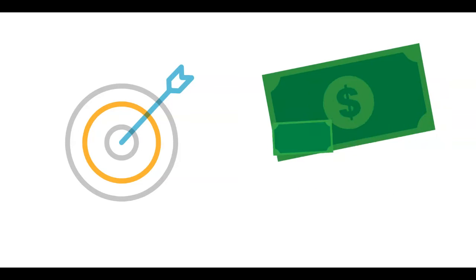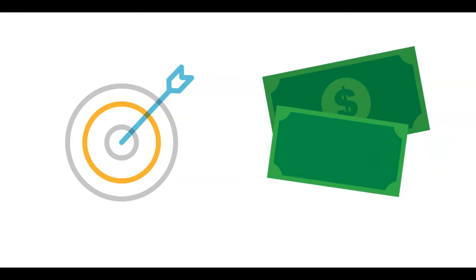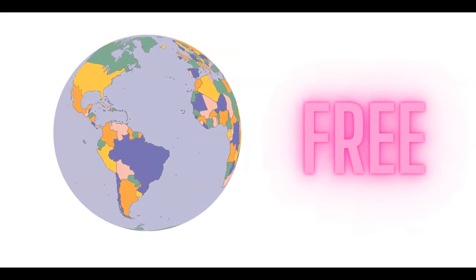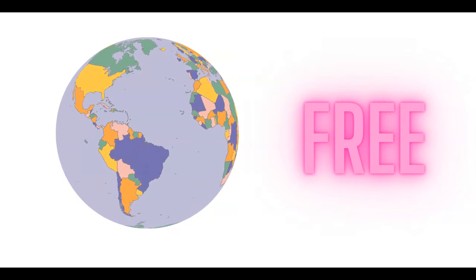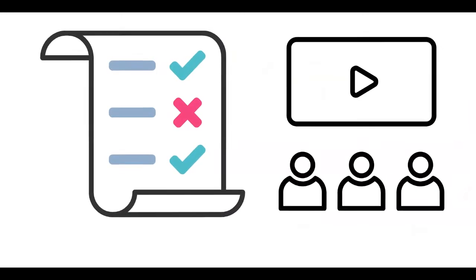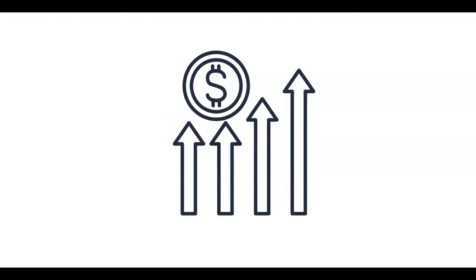Today I'll show you a pretty easy strategy that can help you make money in passive income. It is available all around the world and also absolutely free. In order to get every instruction right, make sure to keep watching till the end so you can get the desired results.